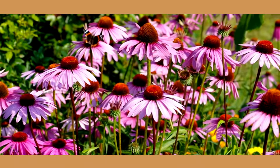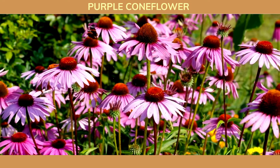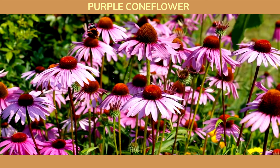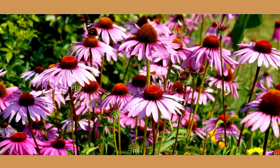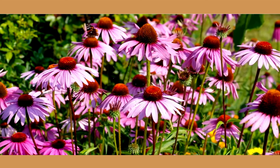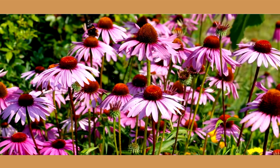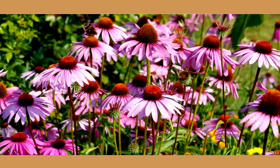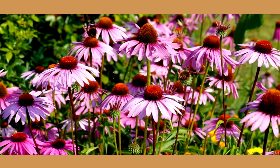Purple coneflower, also known as echinacea, is a native perennial that thrives in clay soil. These drought-tolerant plants boast stunning daisy-like flowers with prominent cones in the center. Besides their beauty, purple coneflowers are valued for their medicinal properties and their ability to attract pollinators like butterflies and bees. A must-have for any clay soil garden.